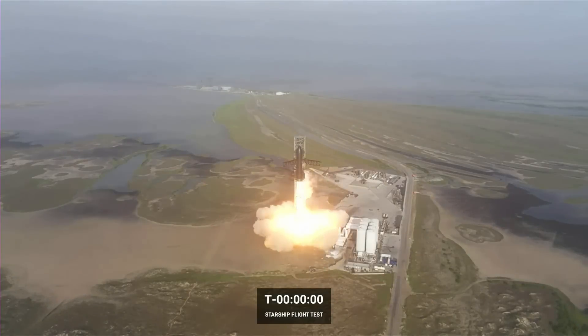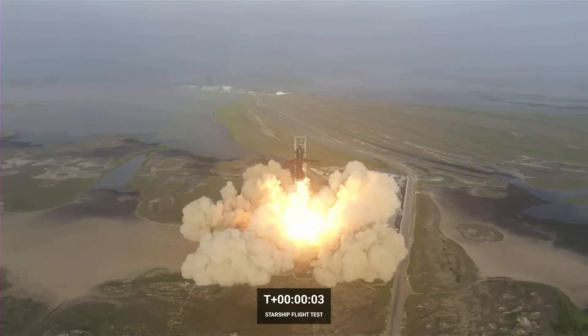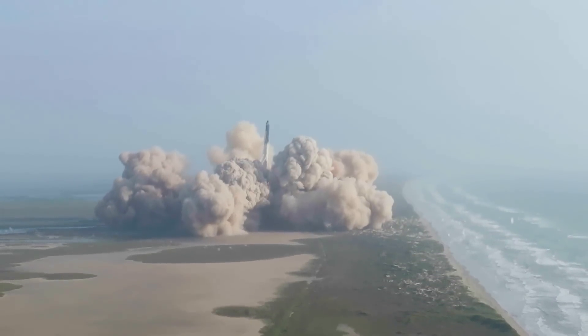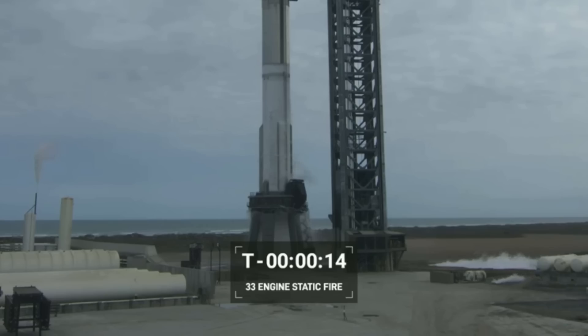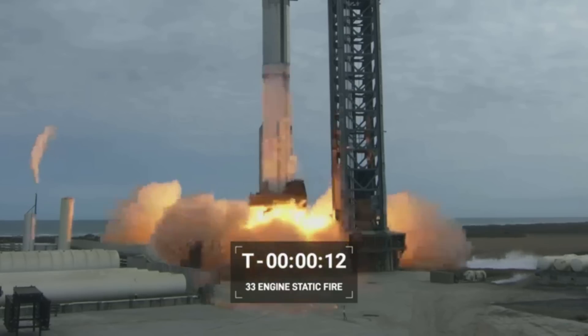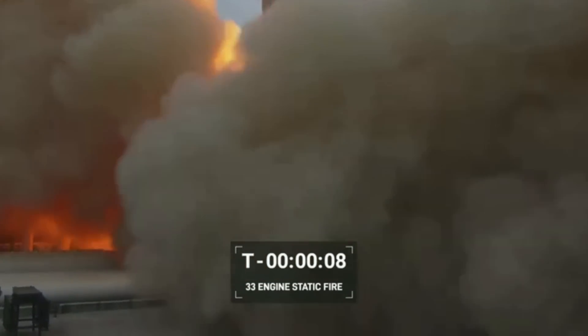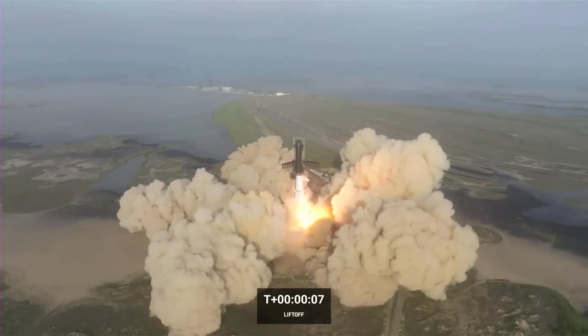On April 20th, Starship lifted off and in the process of clearing the pad destroyed a large portion of the concrete below. This caused somewhat of a domino effect as the destroyed concrete was shot into every direction, flying hundreds of meters. At Stage 0 after the launch, SpaceX was left with a large trench under the orbital launch mount, stripped concrete on the mount supports themselves, dents on the nearby tank farm, and more — leaving people asking why SpaceX launched with just this minimal pad protection.